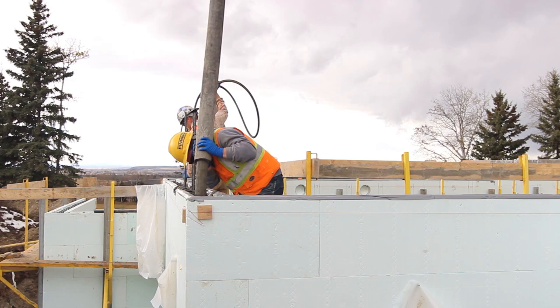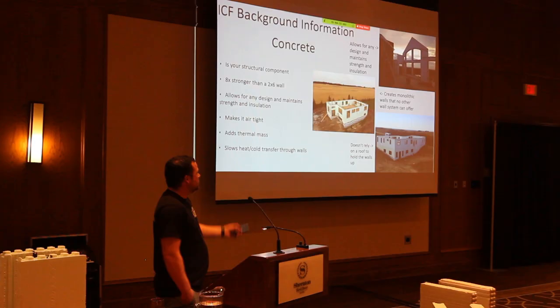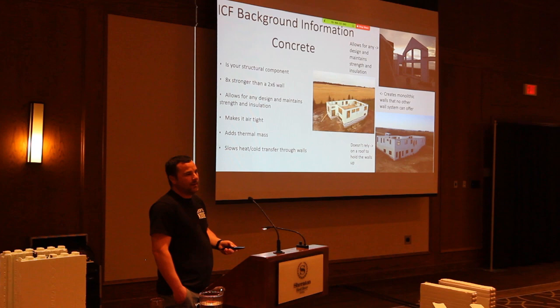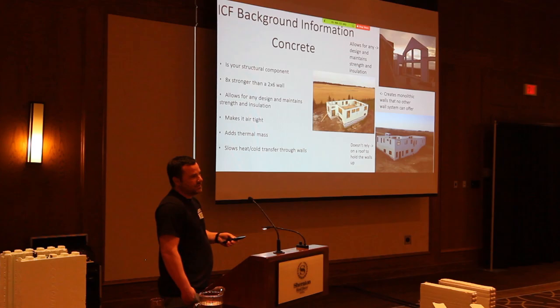The concrete is the structural component — it's eight times stronger than a wood frame and allows for any design possible. You can see in that photo the big gable end and rake wall: that's freestanding, there's no bracing and no roof needed to hold that gable end up. The foam is continuous insulation inside and out, so you don't lose insulation value.